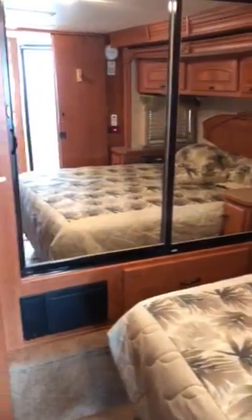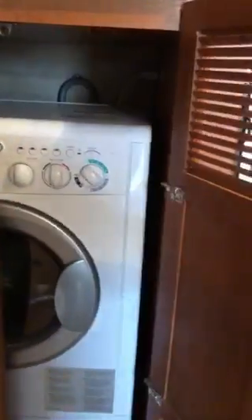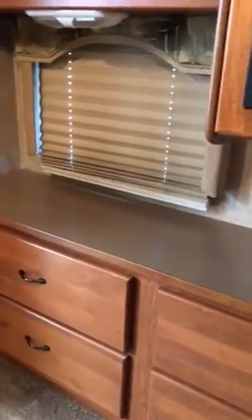There's a big closet and a queen size bed. Another TV in the bedroom, along with a lot of cabinet space, drawers, and cabinets.